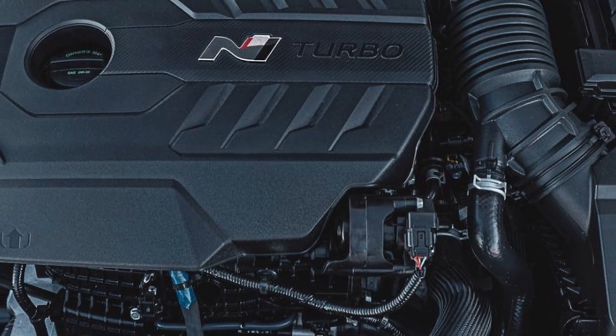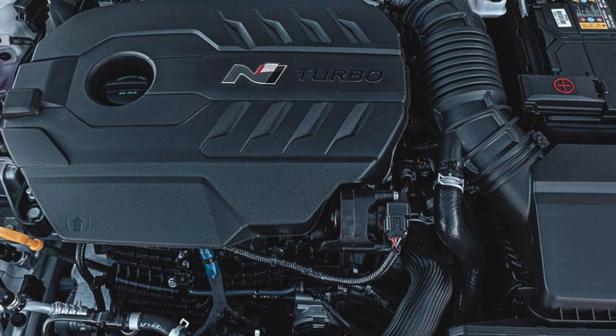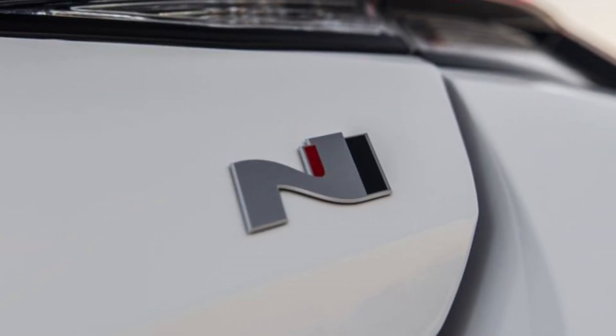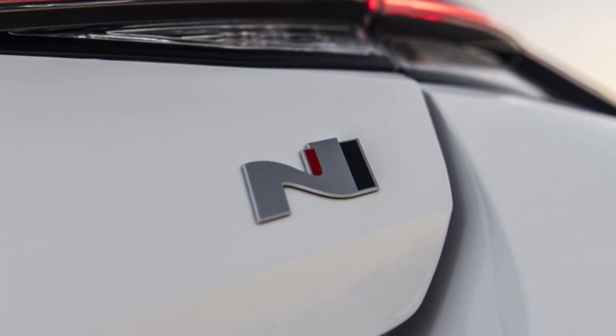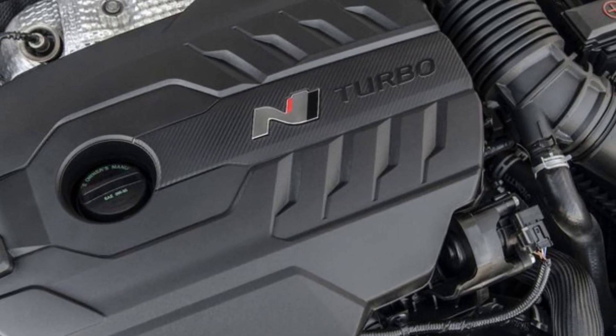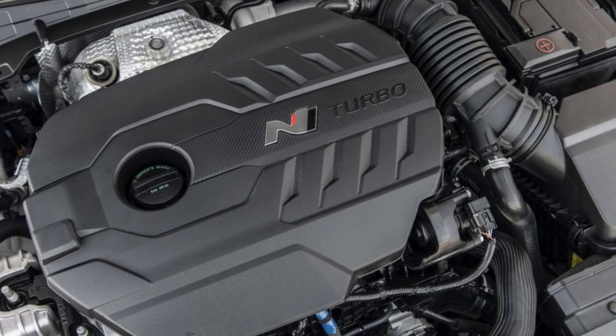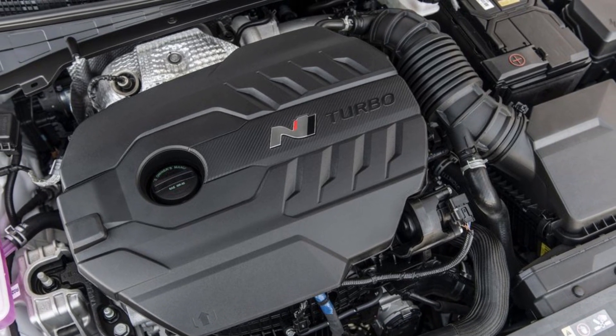Powered by a turbocharged 2.0-liter inline-four producing 276 horsepower — with N-Grin shift, 286 horsepower — the Elantra N stands out in performance among its competitors. With an acceleration of 0-60 mph in 4.8 seconds, this car offers sharp throttle response, precise handling, and an enticing exhaust note.